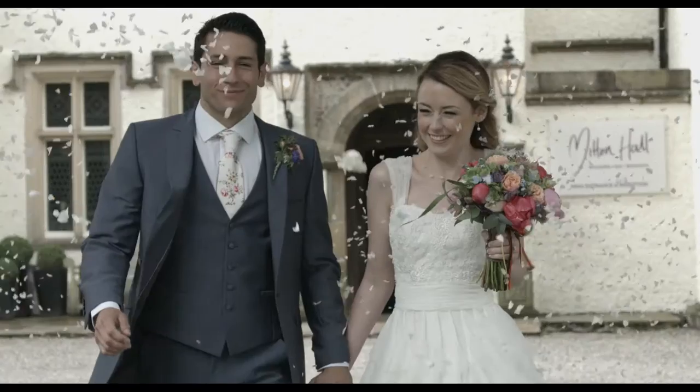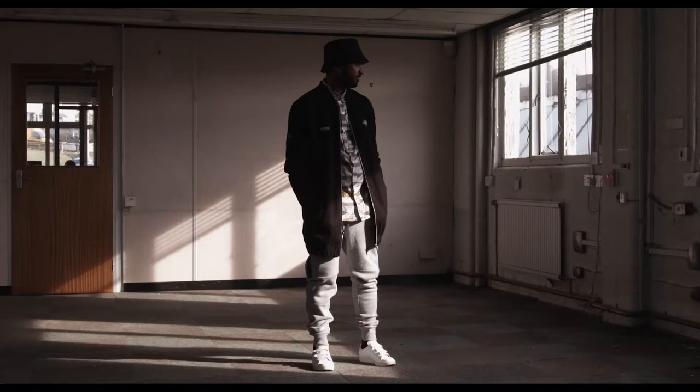My name is Daniel Peters. I'm a cinematographer, director. I shoot music videos, weddings, corporates, fashion stuff.